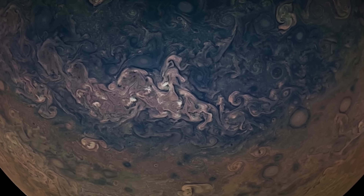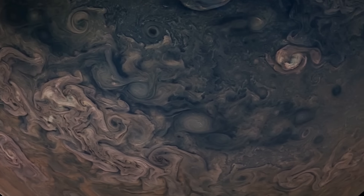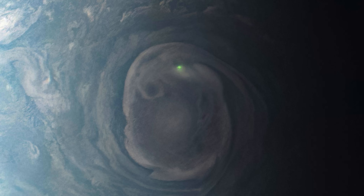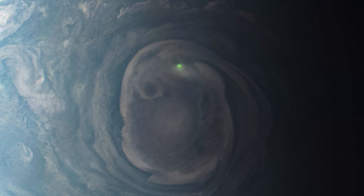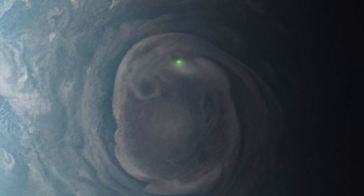The Juno spacecraft, which launched in 2011, has captured amazing images of Jupiter's vortices thanks to its long elliptical orbit that allows it to swoop in close. Juno also captured greenish lightning in an image taken on June 15th, 2023. It's time to leave Jupiter and head to Saturn.